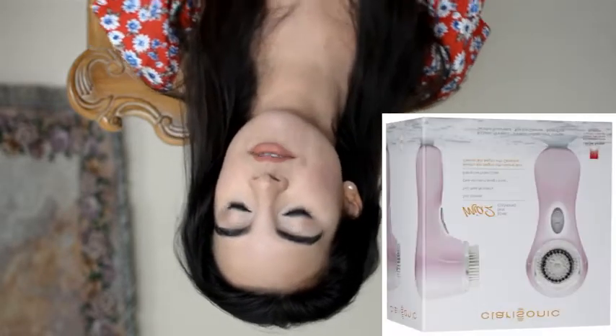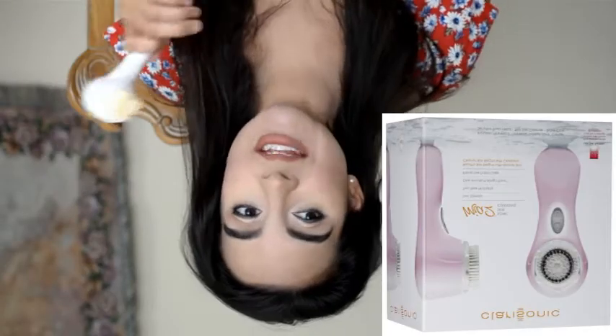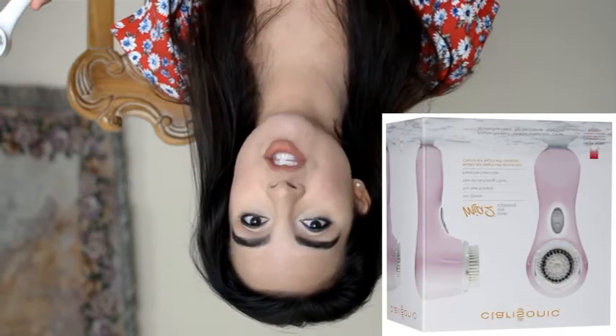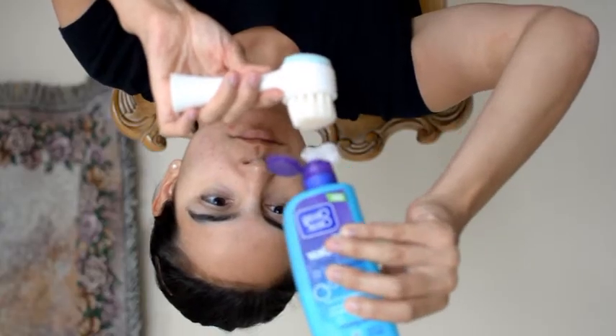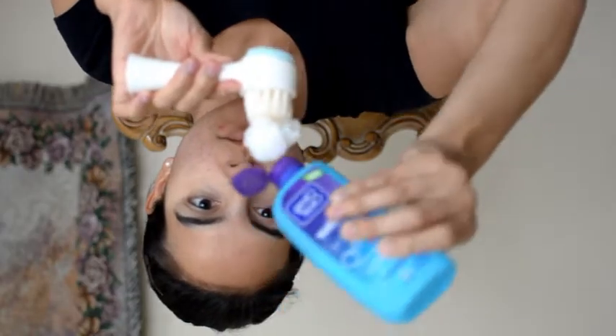If you've watched my channel, you might have seen my review of the Clarisonic — that rotating brush they sell at Sephora. I've had that brush for years, and I prefer this. I am ready to get rid of my Clarisonic because of this ELF Cleansing Duo Face Brush. I like it a thousand times better.